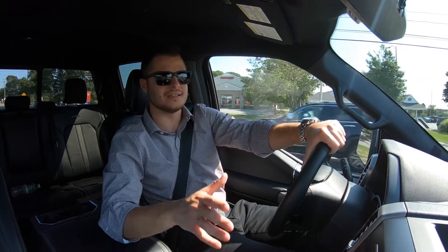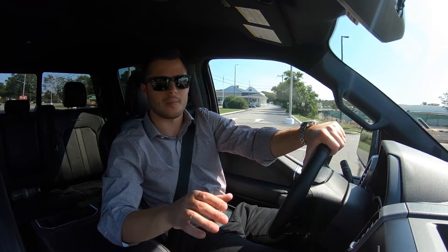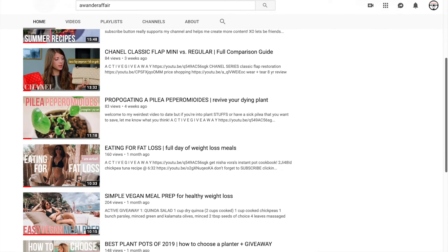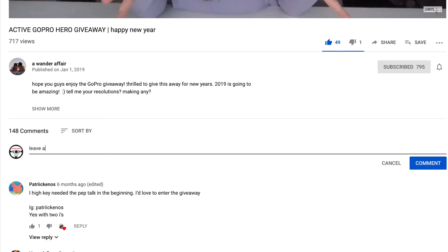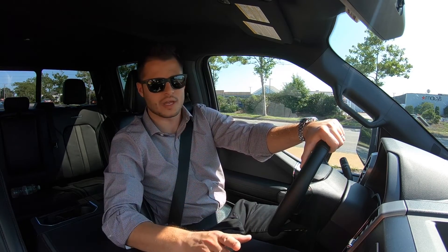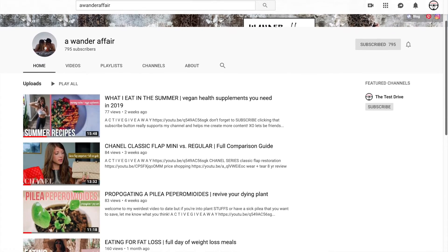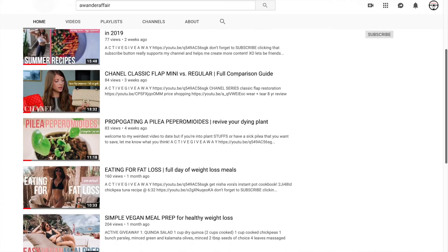But first, before we get into the video, I have a GoPro Hero Session giveaway going on on my other channel called A Wander Affair. It's a channel that I have with my wife and all you have to do is go to that channel, subscribe to it, and then go and comment on the giveaway video. I have all the instructions in the description below as well as all the links in the description and up in the card. We're going to give that away as soon as that channel hits a thousand subscribers, which looks like it's going to be very soon.